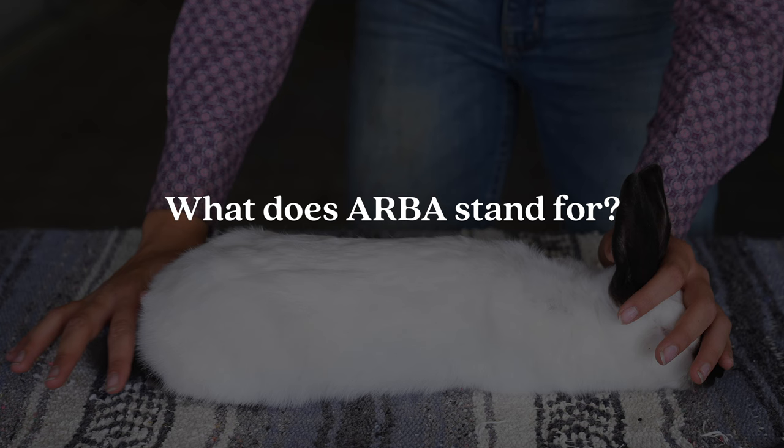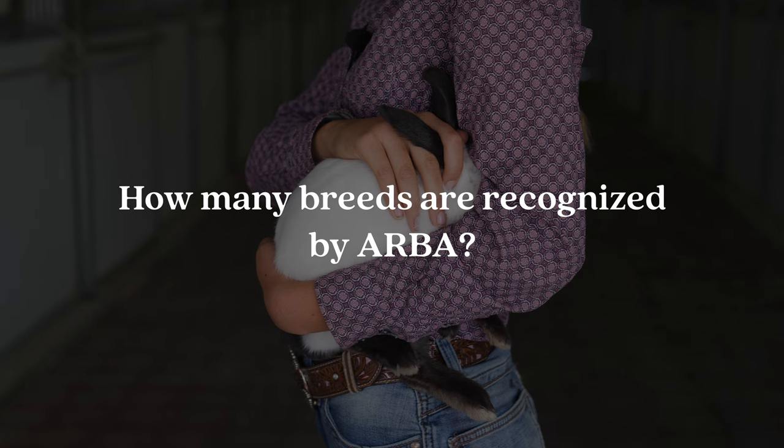Question number eight is: what does ARBA stand for? ARBA stands for the American Rabbit Breeders Association. Question number nine is: how many breeds are recognized by the American Rabbit Breeders Association? There are 50 breeds recognized by the American Rabbit Breeders Association as of 2022.